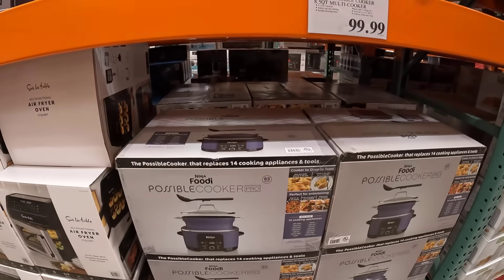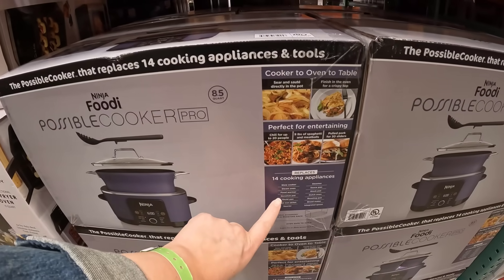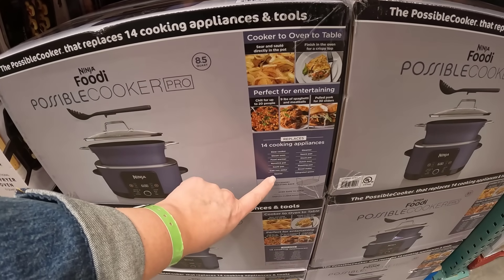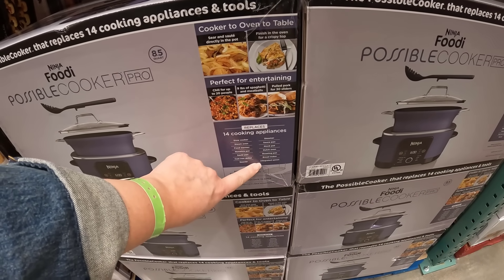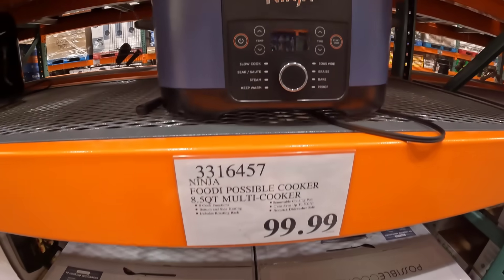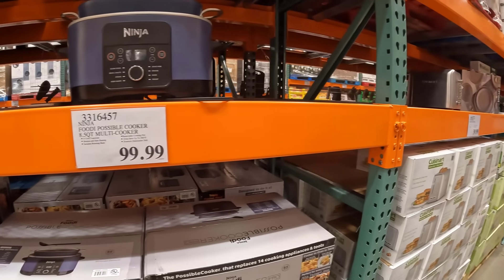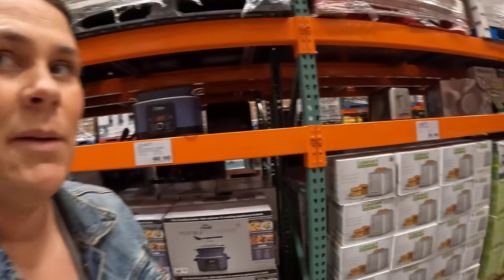There's a possible cooker that replaces 14 appliances: slow cooker, steam, food warmer, non-stick pot, saute pan, cast iron skillet, saucer, steamer, saucepan, stockpot, dutch oven, roasting pan, bread maker, and integrated spoon. Mark wants it to change diapers and put our kids to bed if it's going to do all those things! I feel like we have one or two Ninja products, but not all of those different ones.